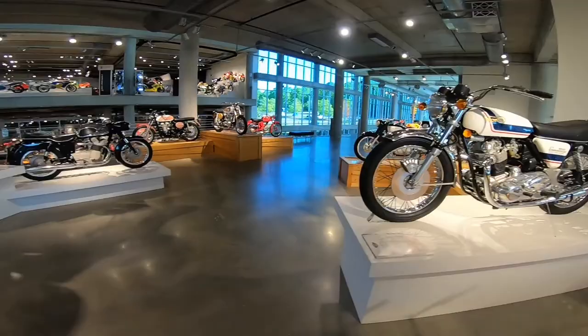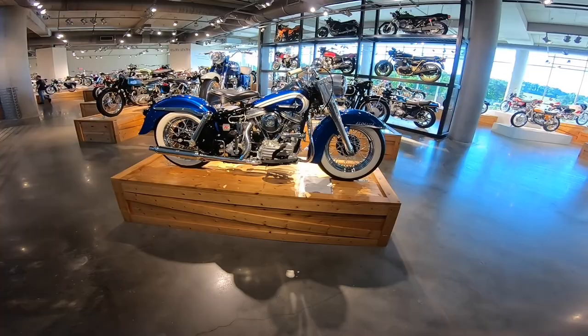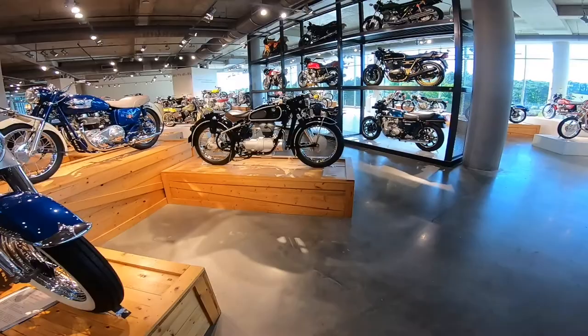Norton Commando — love it. And a Dual Glide 1961 — this is the kind of bikes I like.